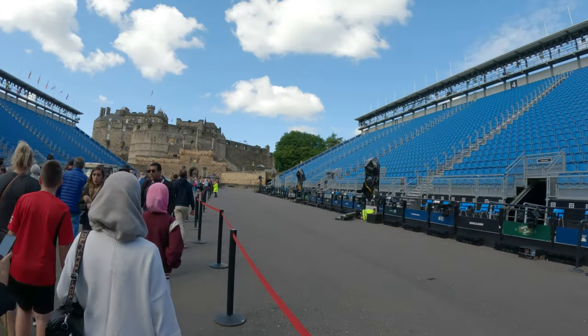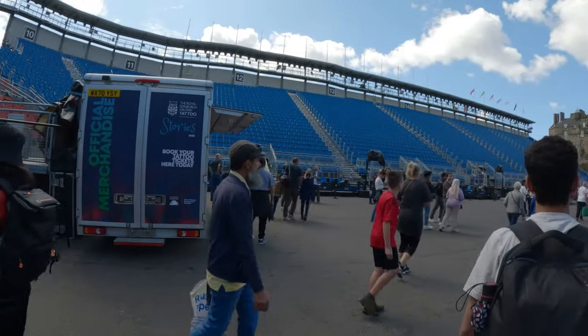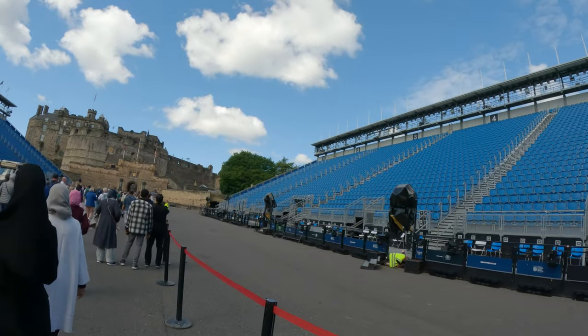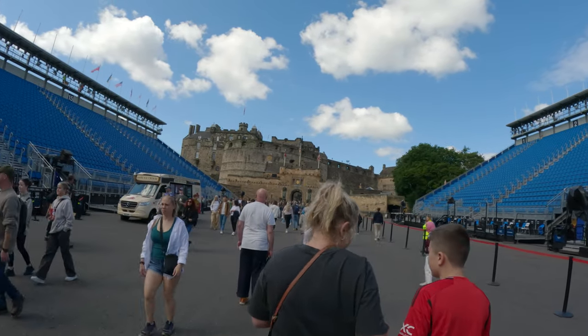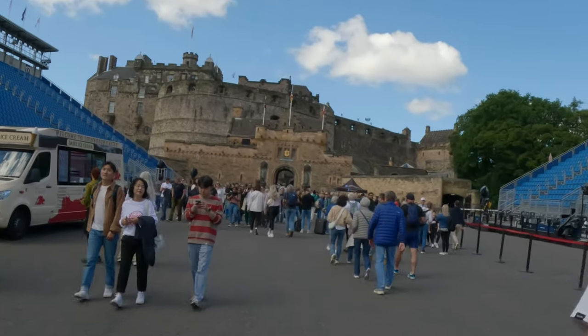This is as you're walking up. Here's where they have the military tattoo, all the seats. I think it's in the first weekend in August. And there's the entrance to the castle up ahead. I'll wait till I get a little closer and I'll turn it back on.